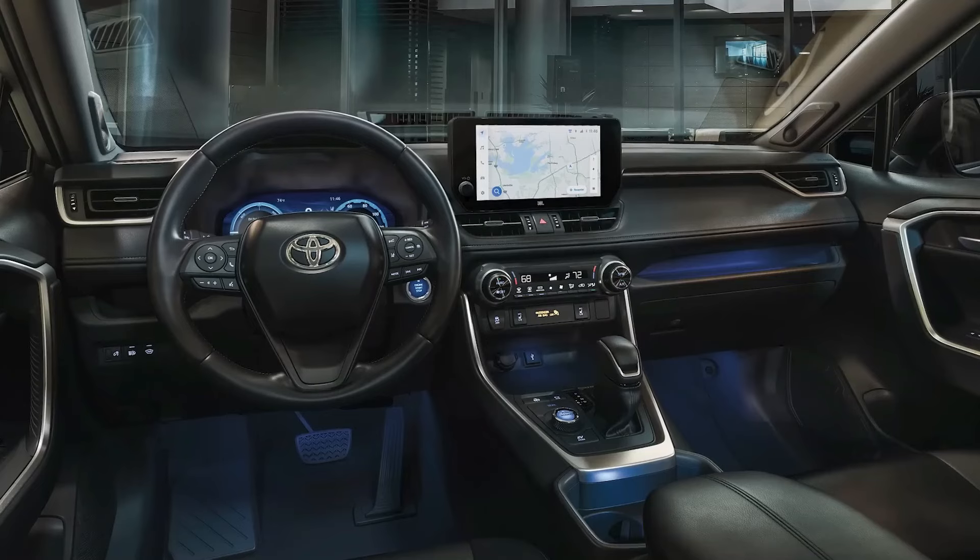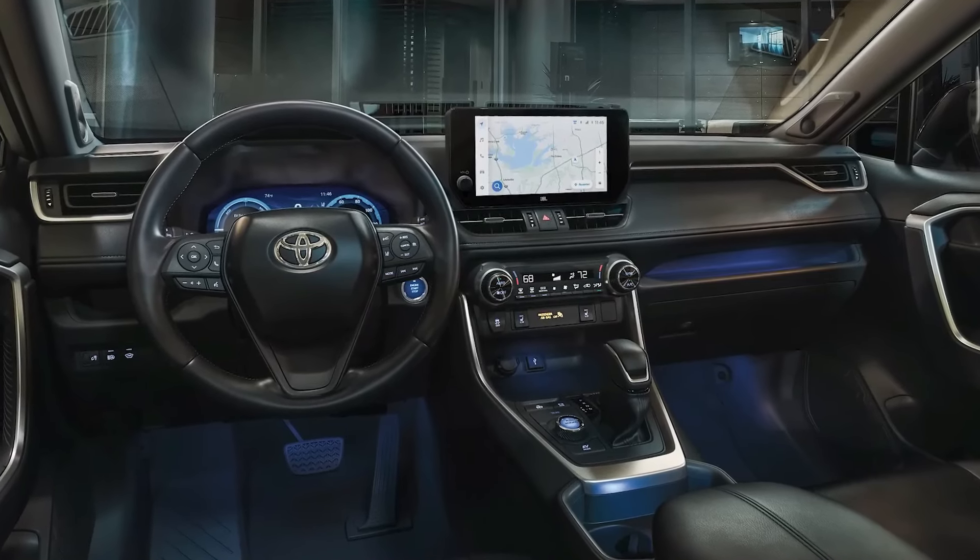Additionally, the RAV4 includes three USB ports by default, whereas the Honda just has one.